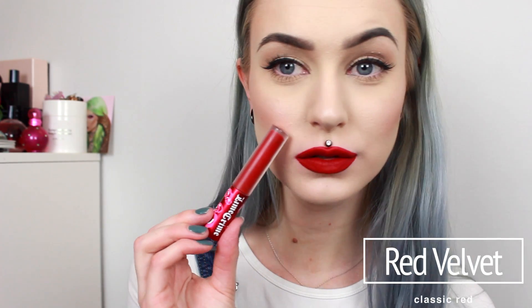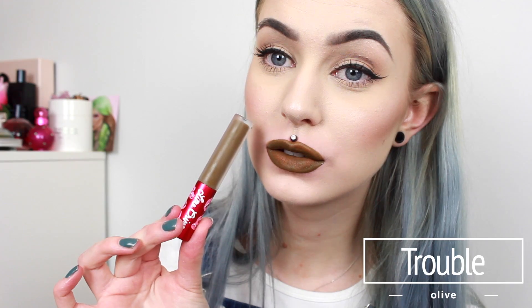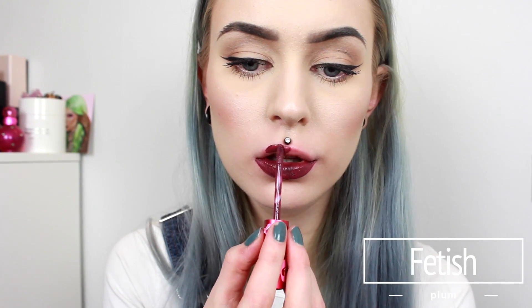This is my first Velveteen from Lime Crime — this is the red velvet one and it's one of my favorites. So this one is Trouble and it's probably my only Velveteen that actually needs like two layers to get the most pink that it can be. And this one is called Saint and is a new favorite of mine.